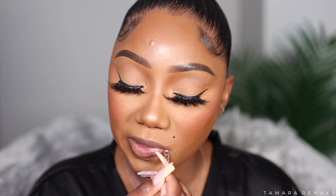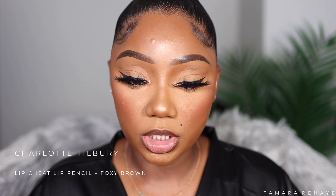Now it's time for lips. The lips are always going to be a nude — different shades of nude, but always a nude. I can't find my Makeup Forever Limitless Brown pencil, so I'm using my KKW Nude 3 pencil to line my lips. Then I go in with the Charlotte Tilbury Lip Cheat pencil in Foxy Brown to lightly fill in.